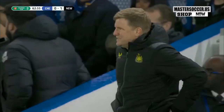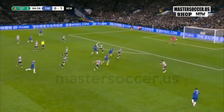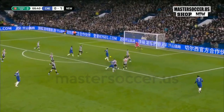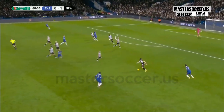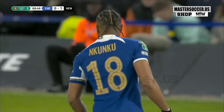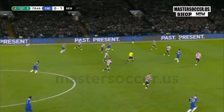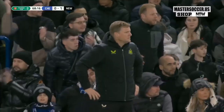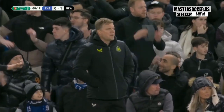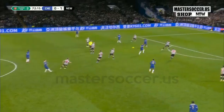Jackson trying to backheel it into the path of Broja. Palmer. Gallagher. This is Nkunku. Now it's Sterling — and that is judged to be simulation, a dive, and therefore a yellow card. Palmer.